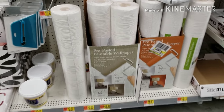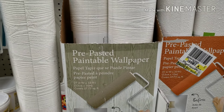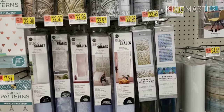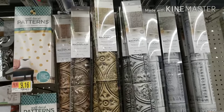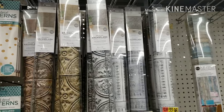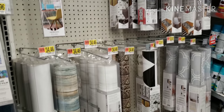I'm here at Walmart and I'm getting all kinds of RV renovation ideas. I got one of these — the copper color. It's not very expensive.